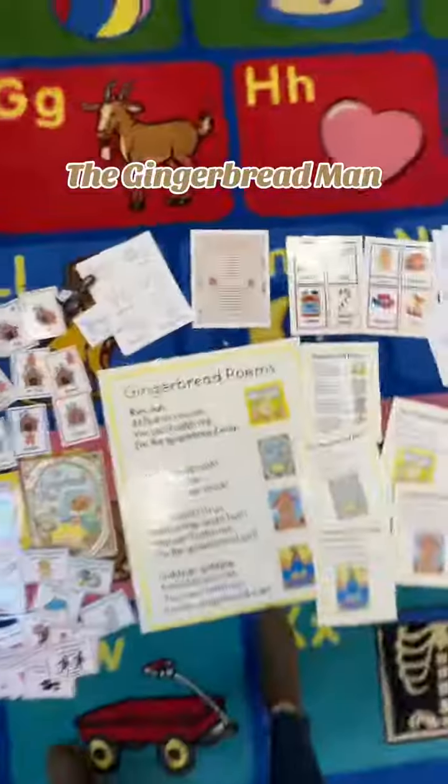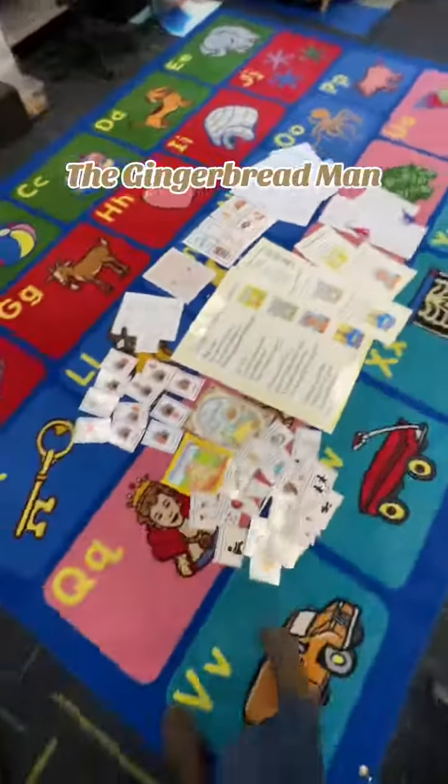And here's my gingerbread play-doh recipe. You can find this bundle on my website, preschoolvibes.com.